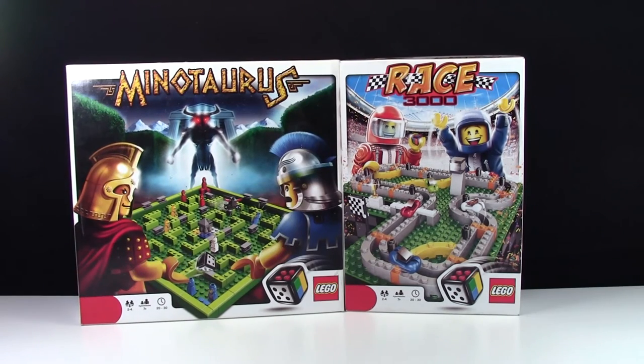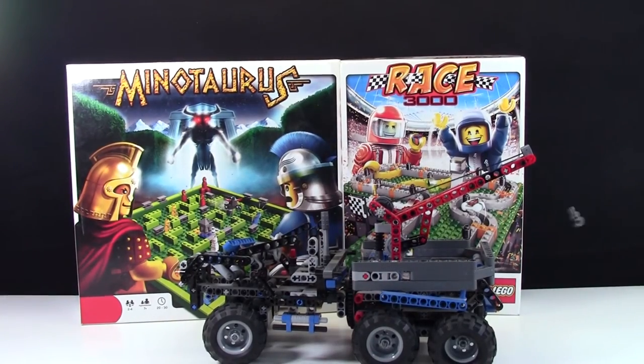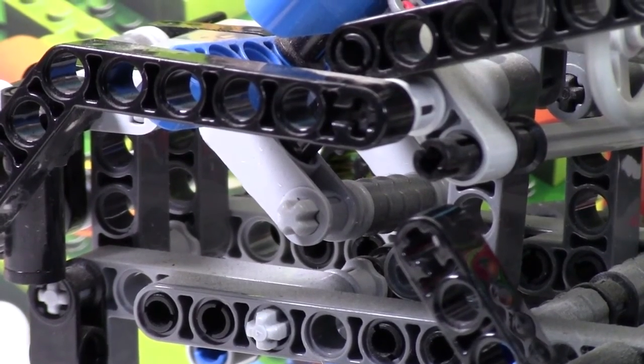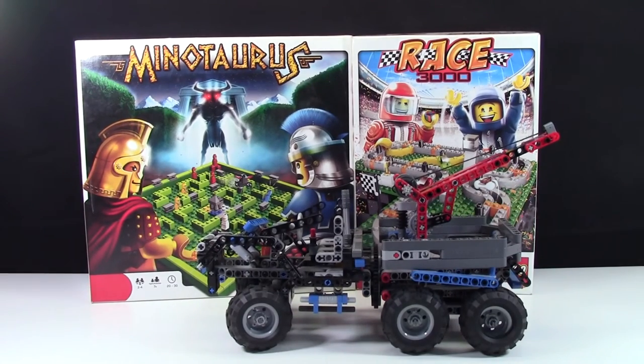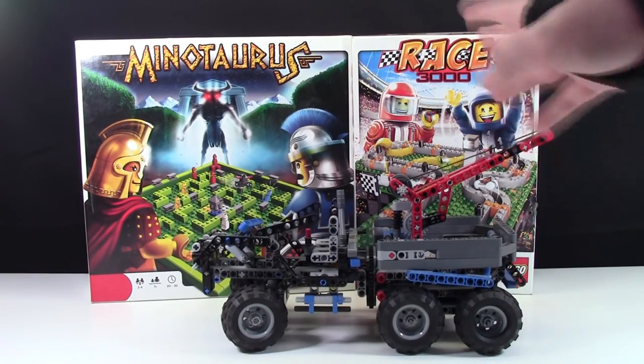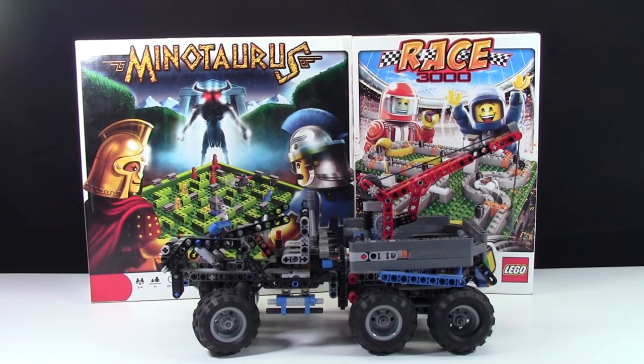The last thing I got in this haul was a Technic set. Not sure what Technic set it was, but as you can see it came assembled and I assume it's missing some pieces. It's also the slightest bit dusty. This entire haul cost me just $15 — $5 for each item. For $15, I'm like, I gotta get it all.